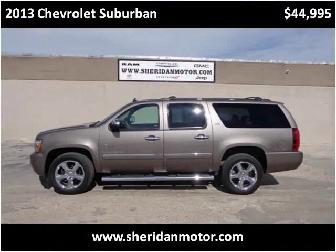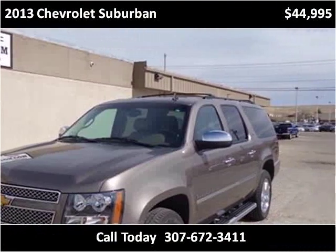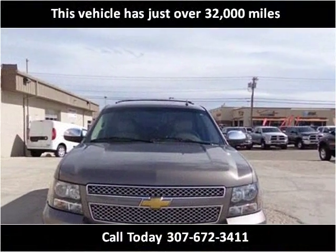This 2013 Chevrolet Suburban is available from Sheridan Motor. This vehicle has just over 32,000 miles.